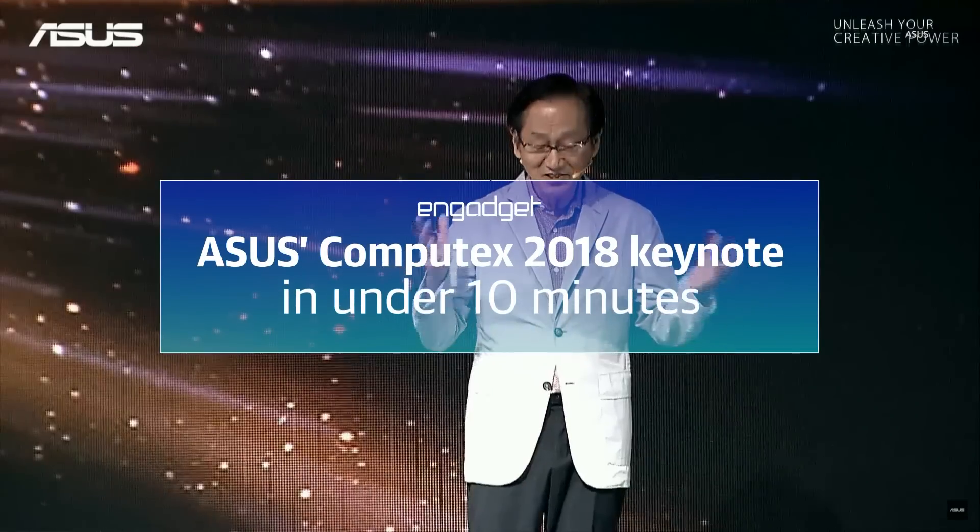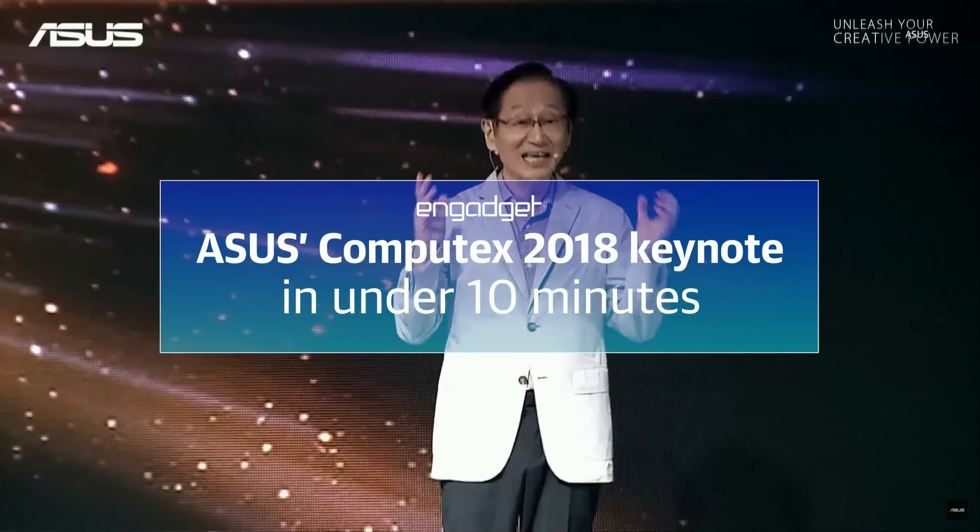Hello world! Let us get a glimpse into our latest incredible innovation.